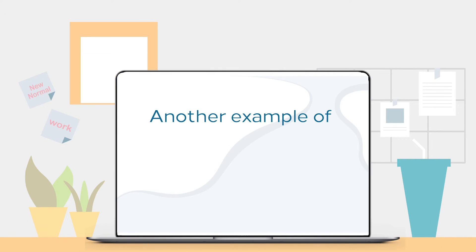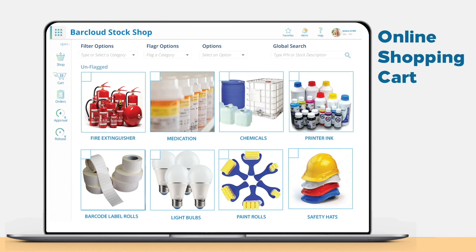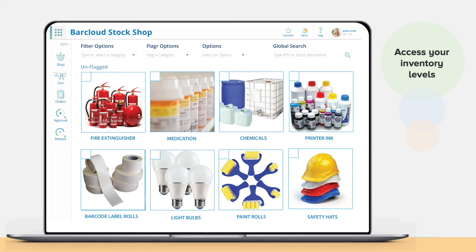Another example of our most sought-after module is the add-on online shopping cart, designed for your pre-selected internal and external users to access your inventory levels and request items for consumption and usage.